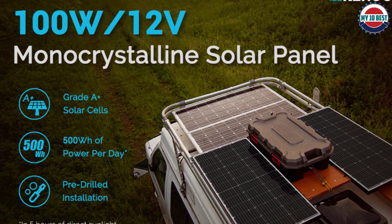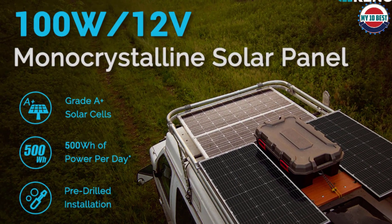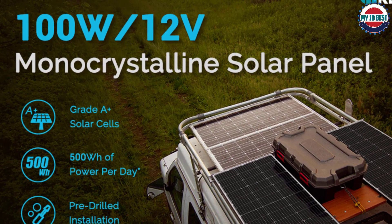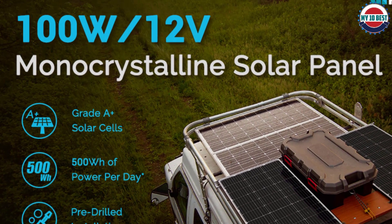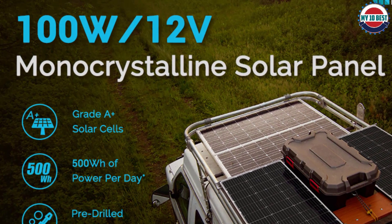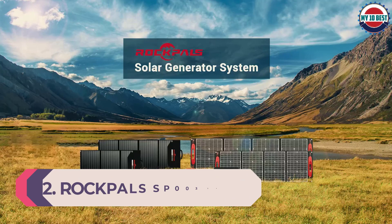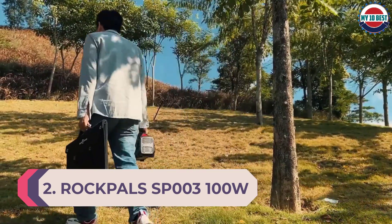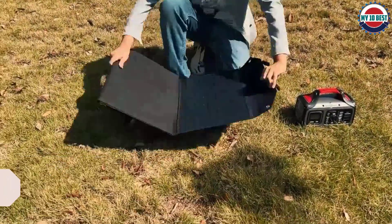Since this portable solar panel is made for heavy-duty usage, you get a heavy-duty aluminum stand with it. You also get a five-year long warranty, which is always great to have for long-term usage.